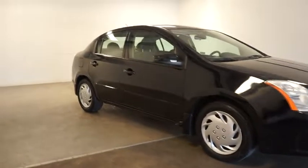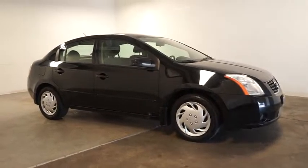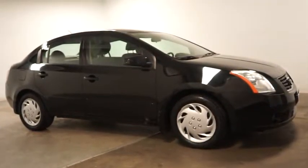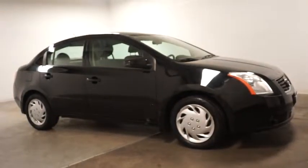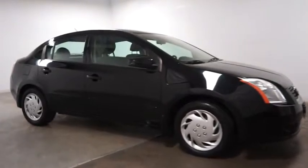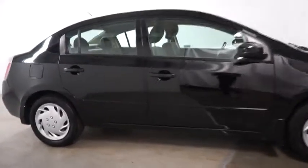This vehicle has less than 90,000 miles. Here are some of this vehicle's great options: center armrest, front wheel drive, side airbag system, child safety rear door locks, power door locks, rear window defroster, cargo area lights, airbags.